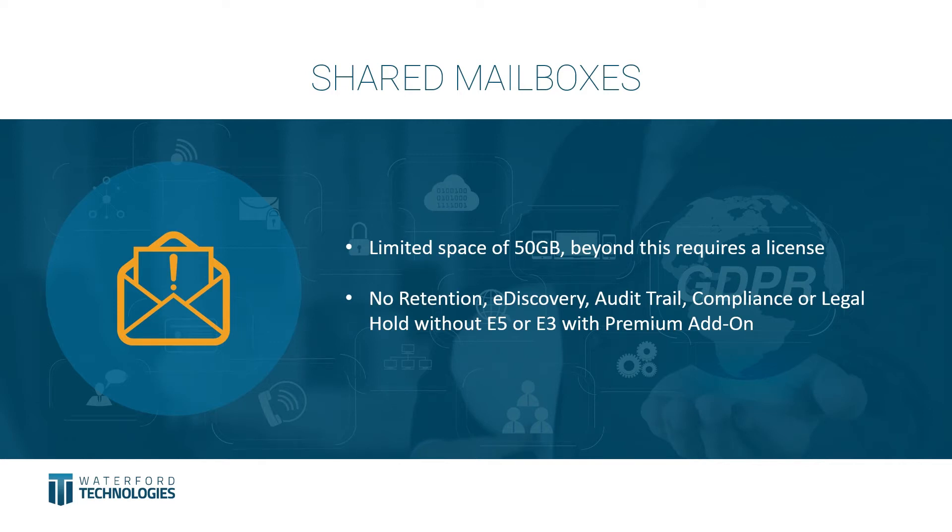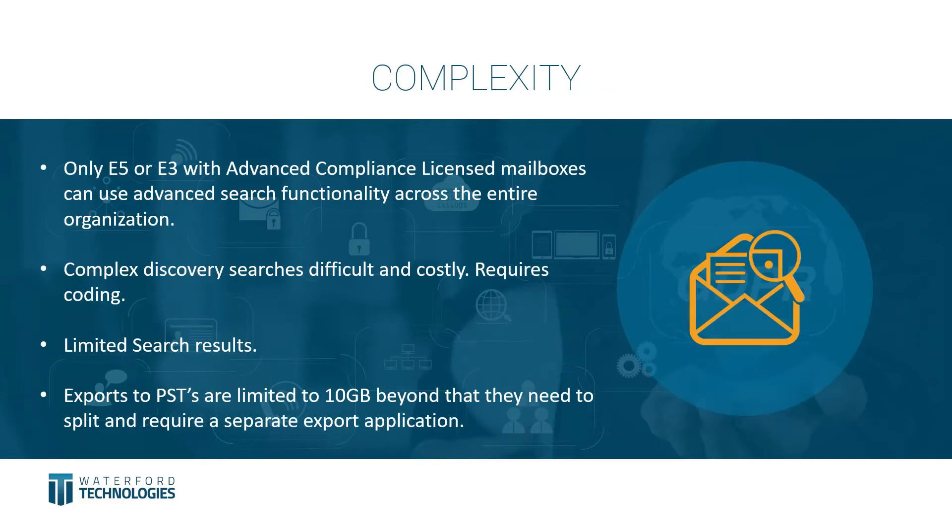Within a shared mailbox, there is no retention for compliance purposes, no e-discovery, no audit trail capability, and no compliance or legal hold. The only way to address this is to add the E5 license or E3 with the compliance add-on — which is very expensive. This is especially relevant for users that have left the organization, as their mailboxes are often converted to shared mailboxes, inheriting all of these compliance problems.